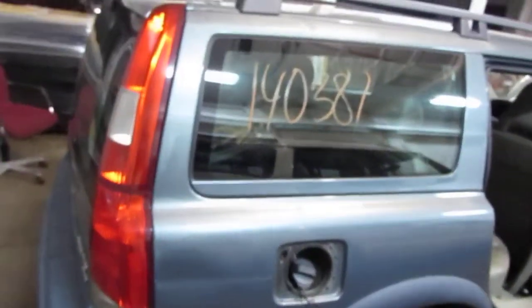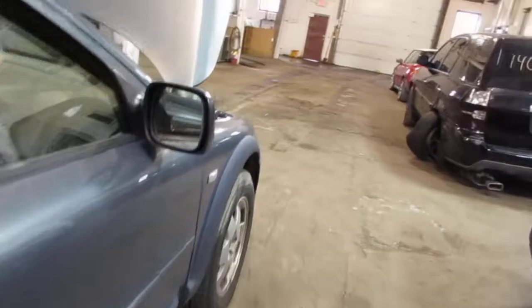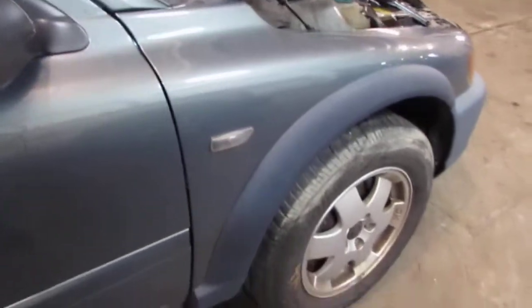The vehicle does still have a very nice right side quarter panel as well as a good right power factory door mirror. The vehicle does still have a good right front fender.